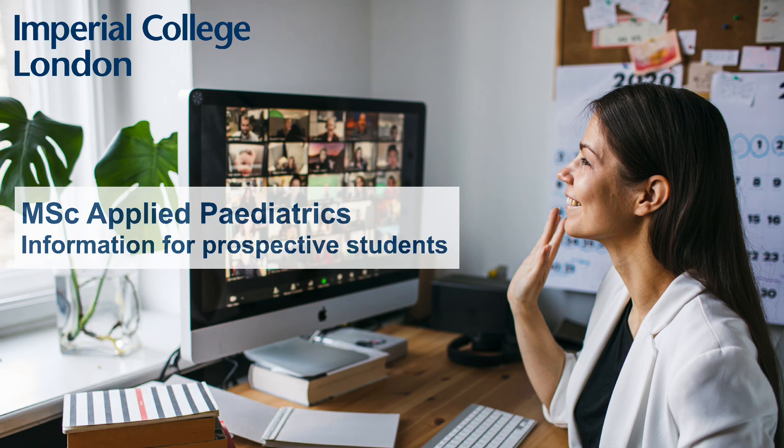Hello, welcome to the Applied Paediatrics Postgraduate Course, namely a Postgraduate Certificate, Postgraduate Diploma and the MSc. My name is Dr Dina Shefali Patel and I am the Course Director for all of those programmes.